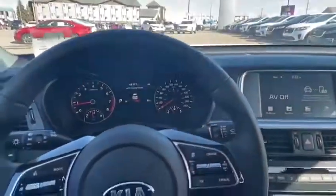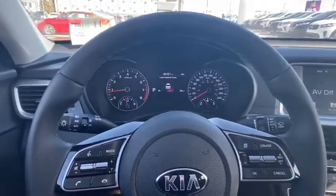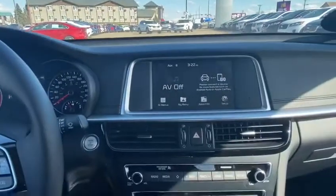This vehicle has everything you need and more. So give us a call at 403-526-2275 and come have a look for yourself. We'll see you soon.